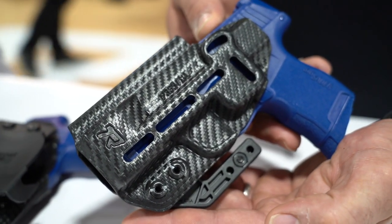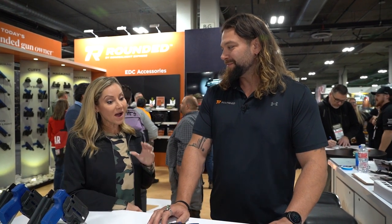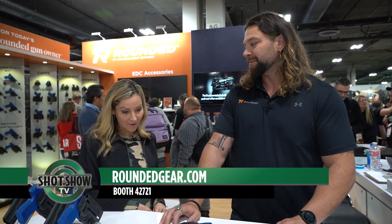And is this available now? This is available now. And if people want more information, they can go to roundedgear.com. Steven, thank you so much. Appreciate your time and being with us. Thank you very much.